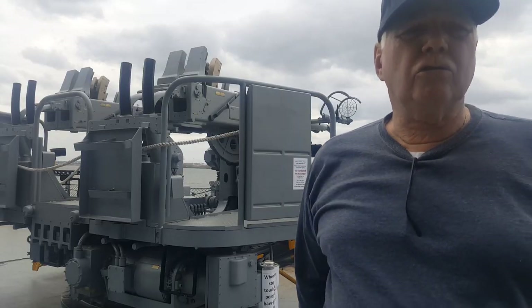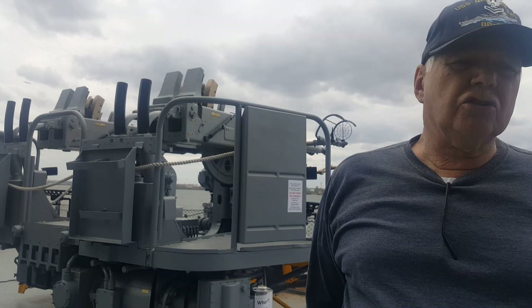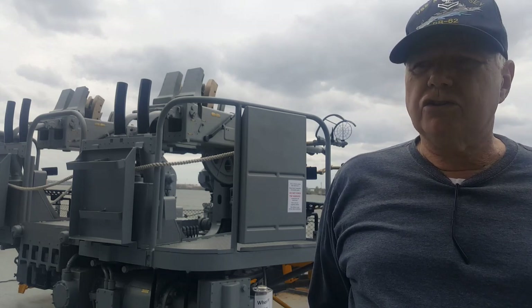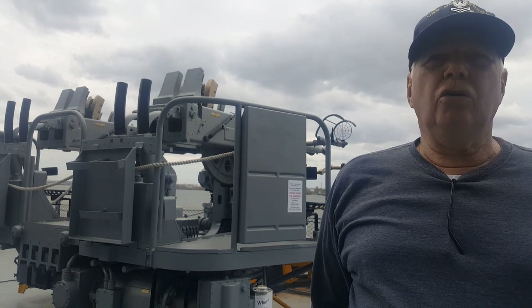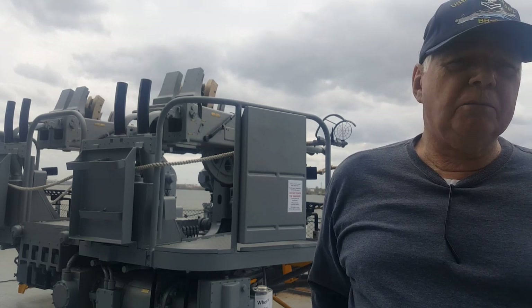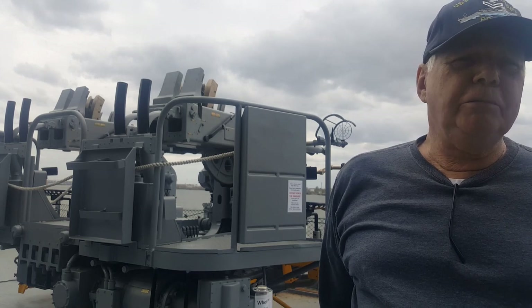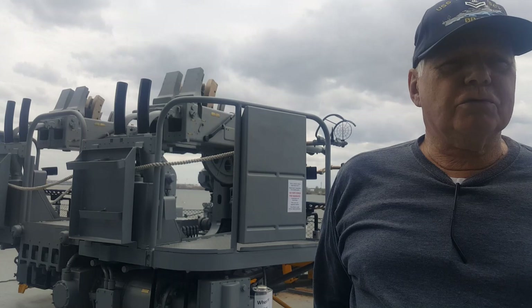We load our own shells. The Navy doesn't give us anything for these guns, so any part that breaks, we have to fix ourselves or make. You see us load and fire the guns, but what people do not see is the amount of time and maintenance involved in keeping them operational. For every shot, I would say there's three hours of maintenance.